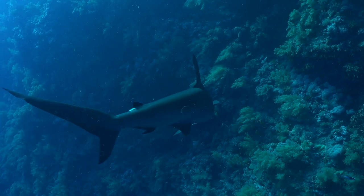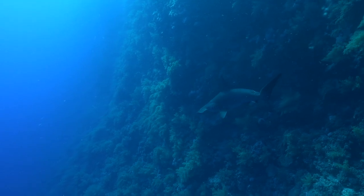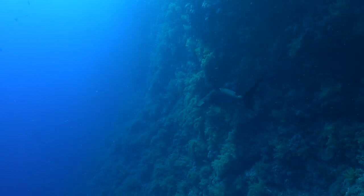And don't worry, folks. Hammerheads rarely interact with humans, and very few incidents have ever been reported. They're more afraid of us than we are of them.